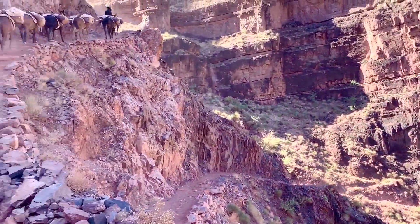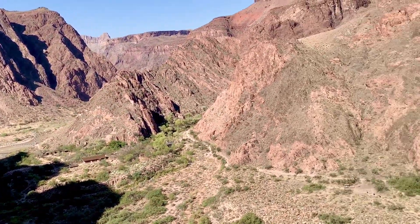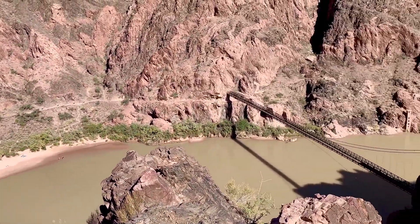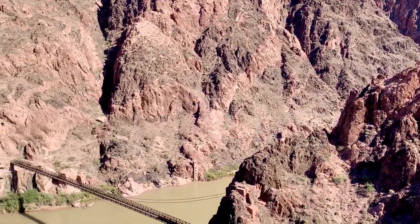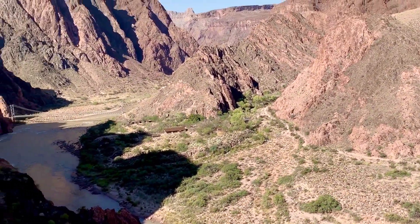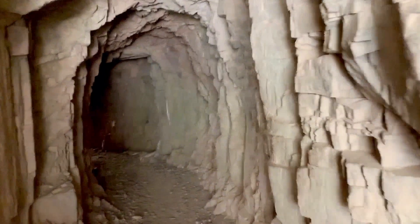To cross the river, you will do so over the Kaibab Suspension Bridge, also known as the Black Suspension Bridge. It spans about 416 feet and is just 5 feet wide. The bridge was built in 1928, and since vehicles could not access the area, all 122 tons of building materials had to be carried down on mule or on foot.